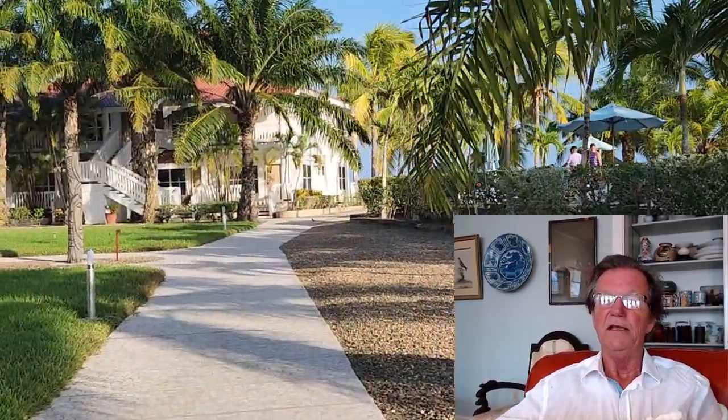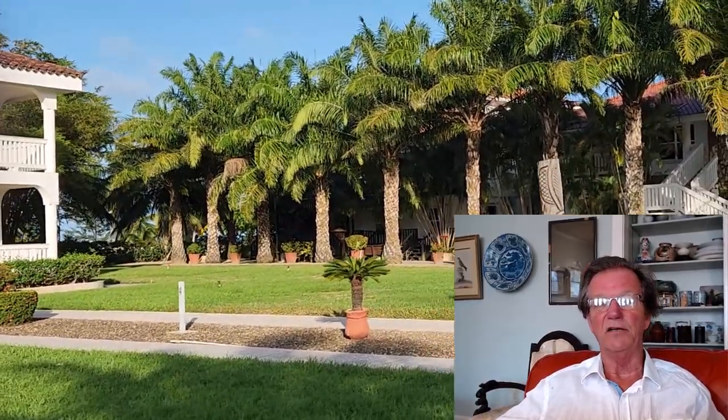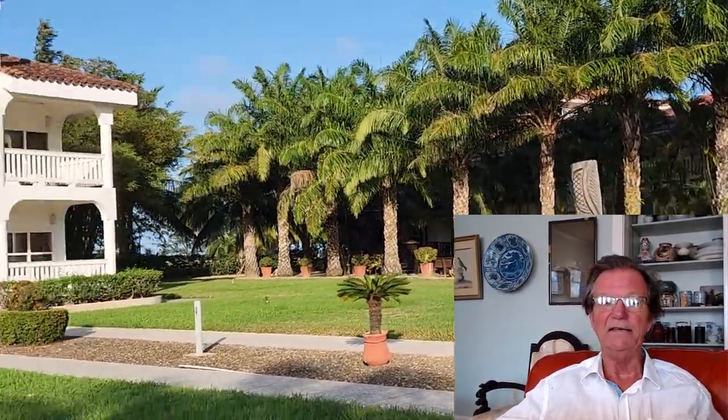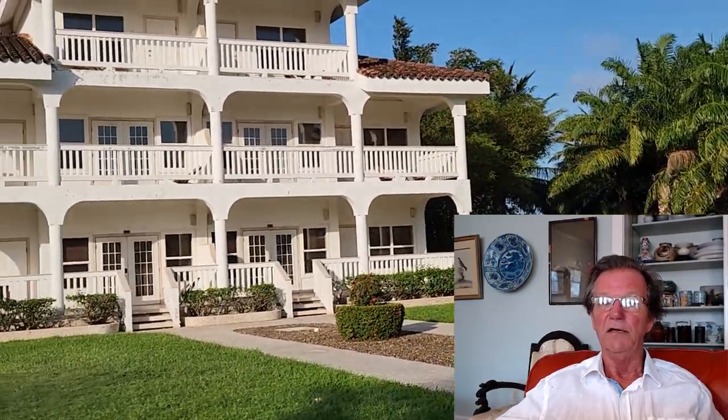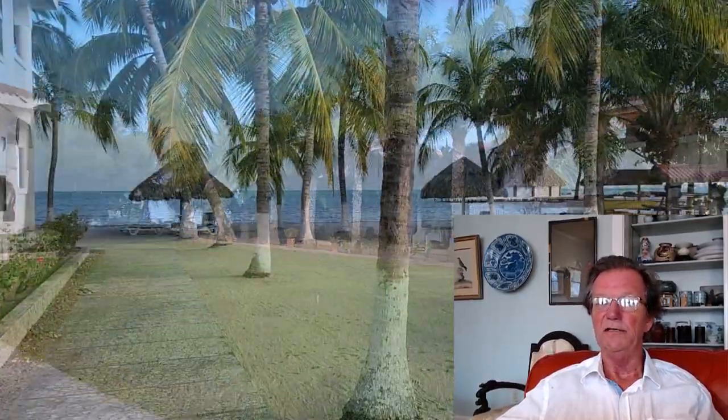This is the path that leads down to the water from the different rooms, with the pool on your right. The building on the left is the one we stayed in. It was about a 20-second walk to the beach — you just go out between these buildings and you're there.